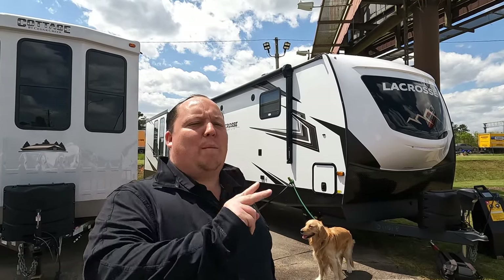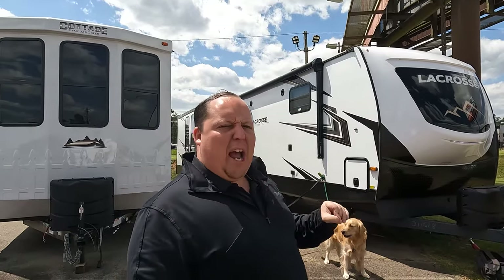Hey everyone, I'm Matt. Welcome back to another two-minute tour. Today, we are taking a look at the Primetime LaCrosse Model 3411RK.